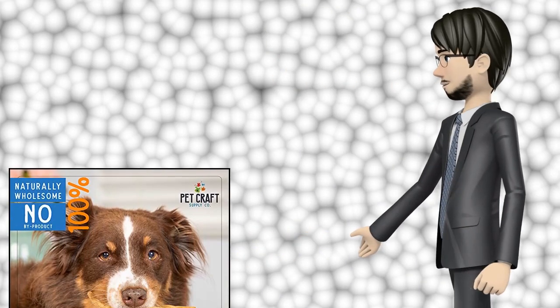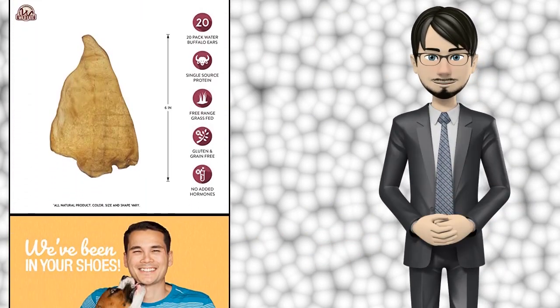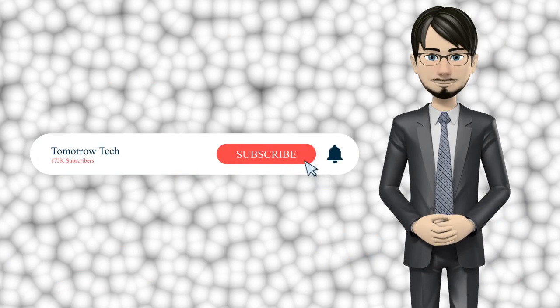Hi guys. In this video I will talk about amazing top 10 dog treat animal ears. I hope this video will help you to make the right decision. If so, give me a like and subscribe to my channel. Also turn notifications on to receive amazing top 10 products videos.